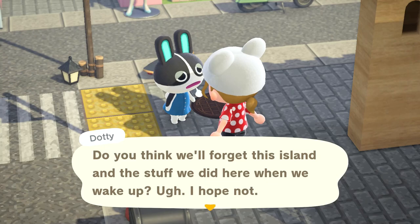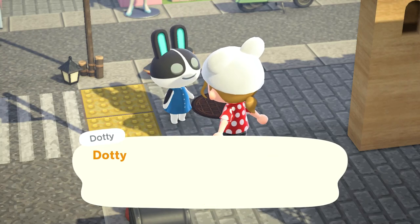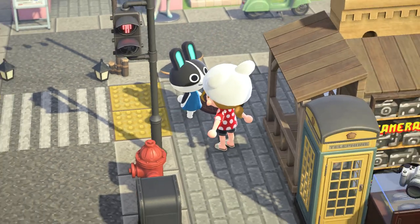Dottie! Hi Dottie. I know, let's try really hard not to forget each other. Say my name over and over. Dottie. Dottie. Dottie.